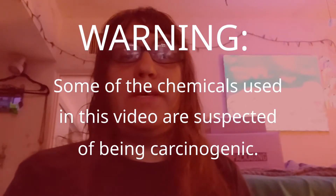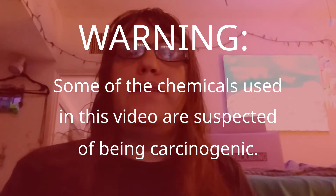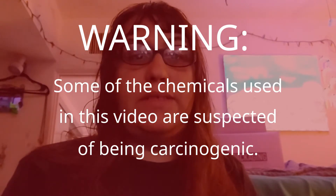Just a standard warning: some of the chemicals used in this video are suspected of being carcinogenic. So if you do decide to obtain any of them, be aware of that risk and observe all precautions when handling them.